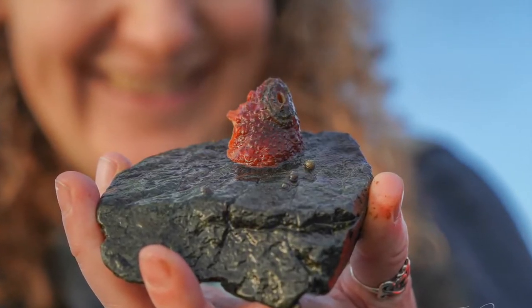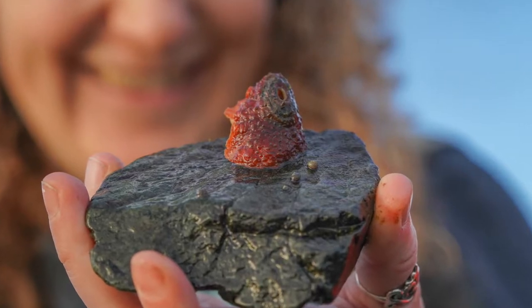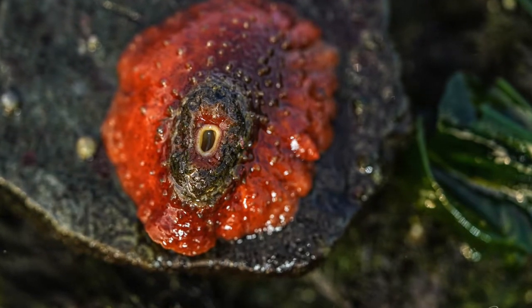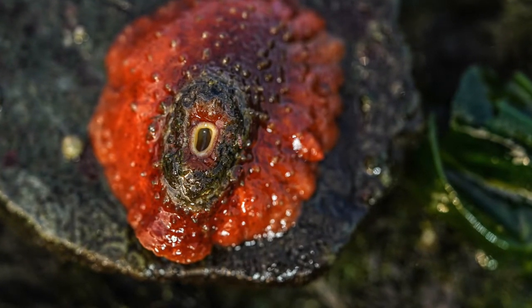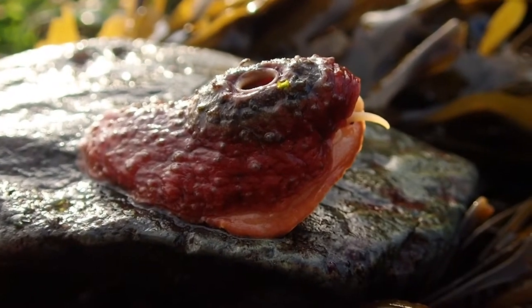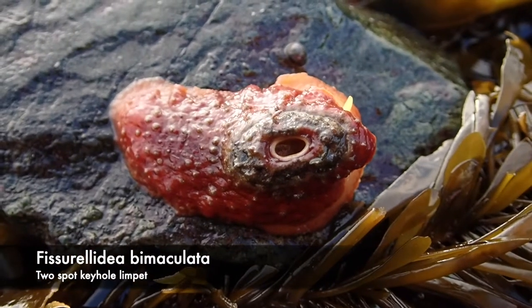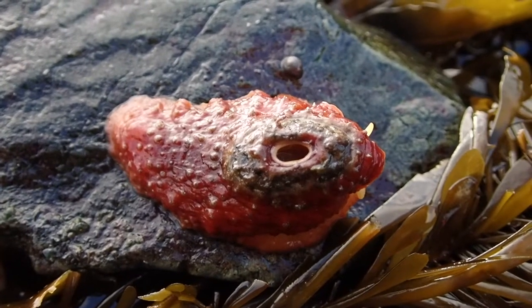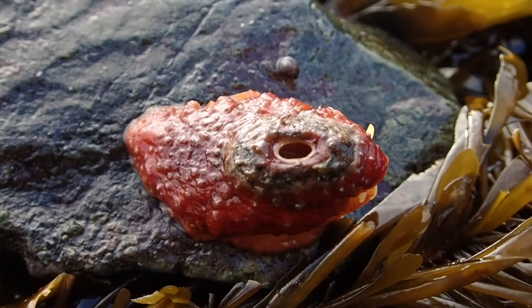Feast your eyes on the weird and wonderful two-spot keyhole limpet. It might look like a cross between a chiton and a nudibranch, but this mollusk is its own brand of awesome. Two-spot keyhole limpets are gastropods — gastropod means stomach-foot — and 80% of all mollusks fall into this group. Fisherella bimaculata have a small shell with an elongated hole in the center. That hole is where waste exits the body, which differentiates these animals from true limpets.